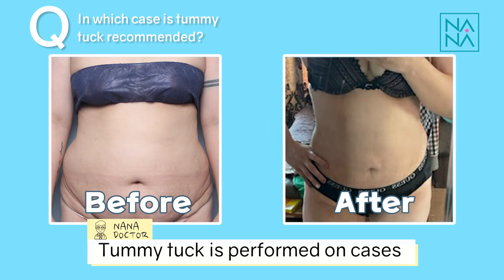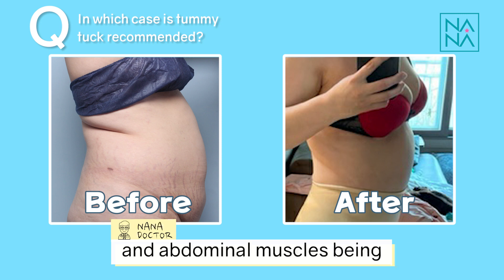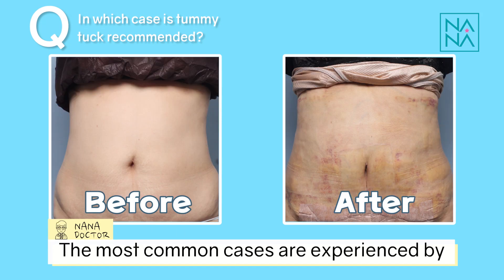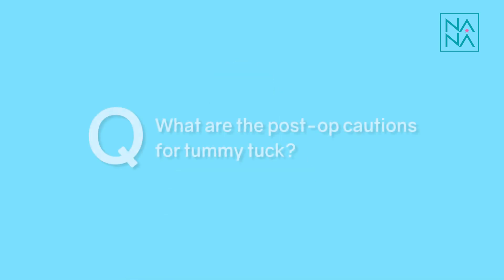Tummy tuck is performed on cases in which the patient has abdominal fat accompanied with sagging skin and abdominal muscle being stretched due to pregnancy. The most common cases involve excessive sagging skin after giving birth or due to heavy dieting.